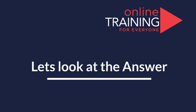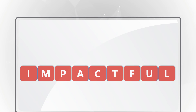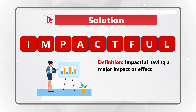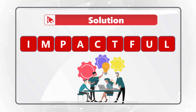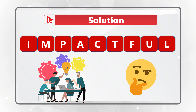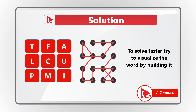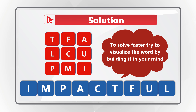Ready or not, I'm going to move forward to get you to the correct solution. As you might have guessed, the correct word is 'impactful.' The definition of impactful is having a major impact or effect. Sample usage: during her presentation, she made impactful statements. The best way to solve these challenges is when looking at the letters, try to draw lines connecting them to see if you can form the word. In this case, letters next to each other in the real world are next to each other in the test question.